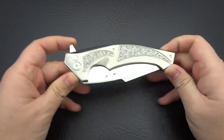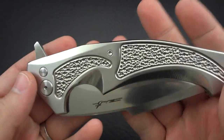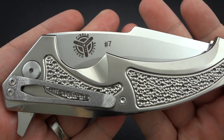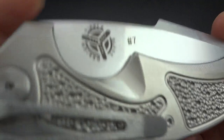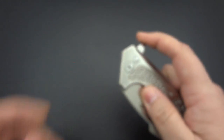What we have right here is a very, very special piece for me. This is number seven of ten that were ever made, of a collaboration project between Joel Perella and Brian Tai. They called this the Bengal.